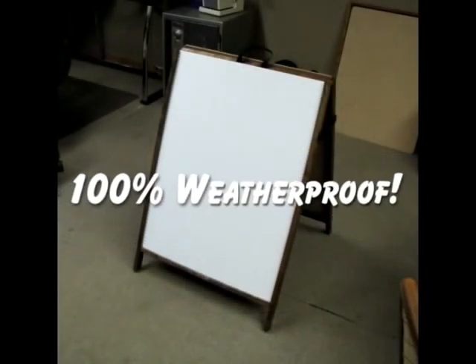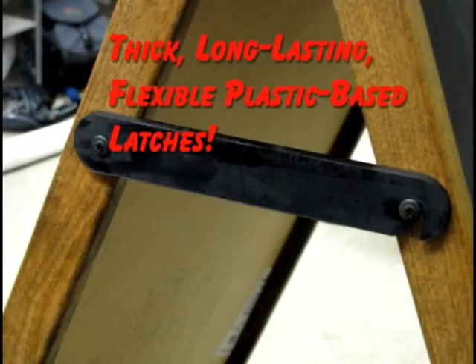And don't forget, these signs are completely 100% waterproof — from the hinges to the latches.